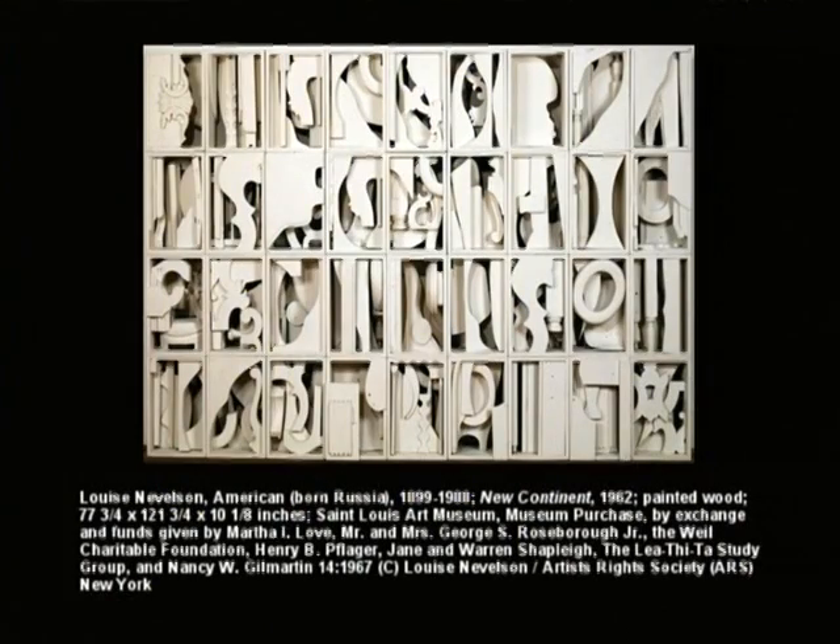New Continent by Louise Nevelson — she was a very significant sculptor who used the form of assemblage, joining and merging non-art items. She scavenged buildings about to be torn down, using balusters, chair legs, and a grid form. This is now installed in one of our large galleries and has made a great impact.